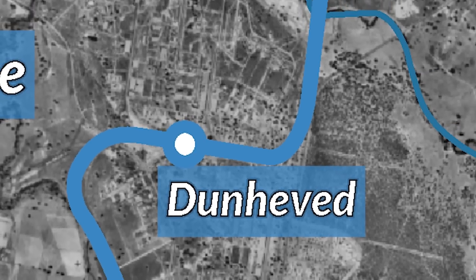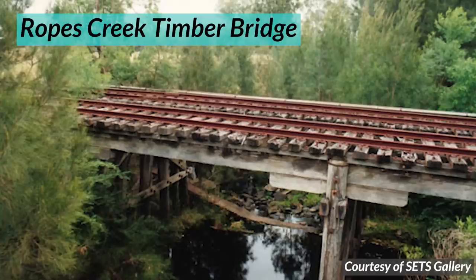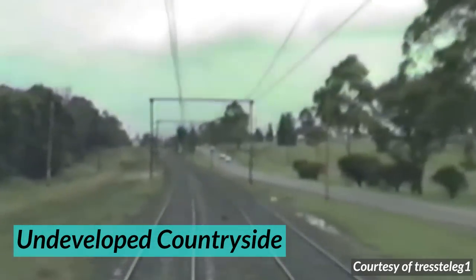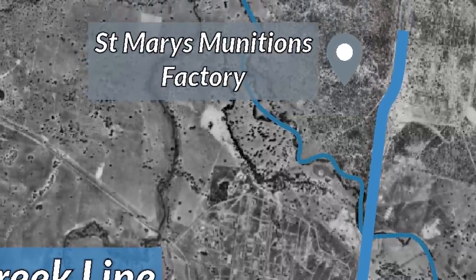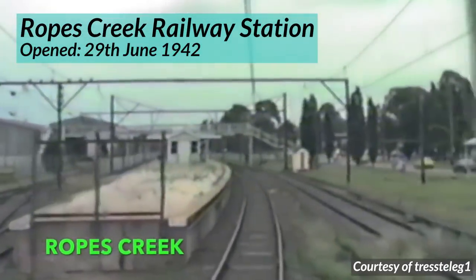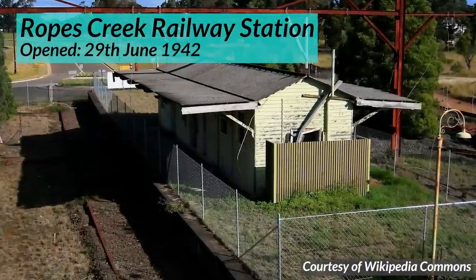After Dunhevard, the line turned northerly again, running parallel to Forrester Road, with a level crossing at Lynx Road. The railway then crossed its namesake, Ropes Creek, over a rather rickety-looking timber bridge. The line continued northerly through wide stretches of undeveloped countryside, which was needed to separate residential areas of St Mary's from the dangerous explosives being made at the munitions factory in Ropes Creek. Finally, it arrived at Ropes Creek Railway Station, which serviced the munitions factory. The station was also an island platform with a weatherboard station building and signal box. All in all, the line was 5.6 kilometres long.